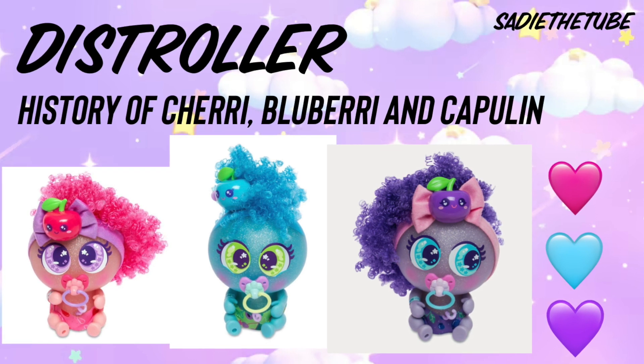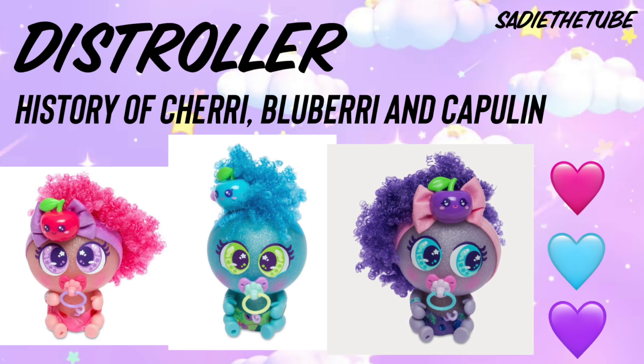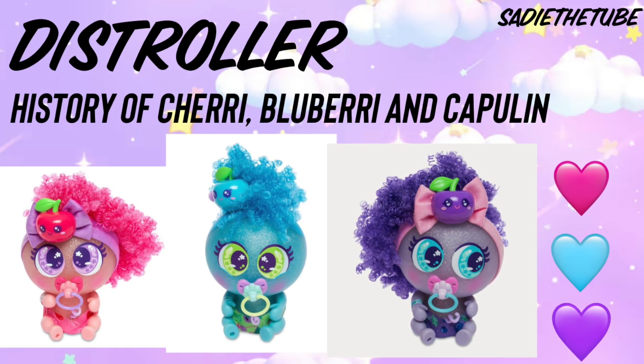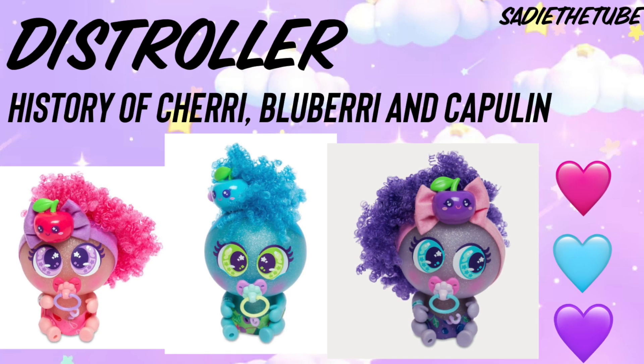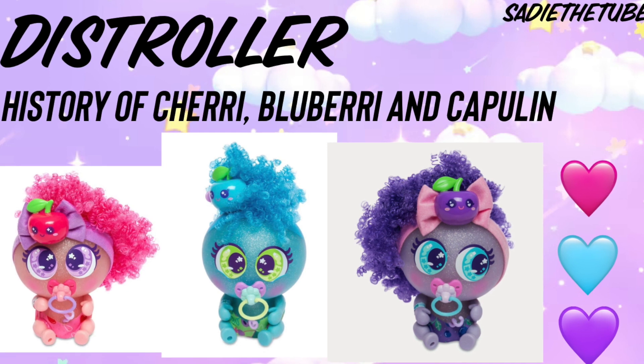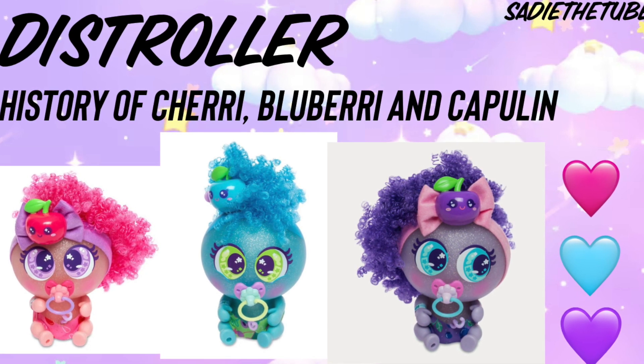These are just roller nerlies, and they're pretty new! Please correct me in the comments if I got this wrong, but I don't think these nerlies have a name like the Cotton Nerlies or the Aqua Nerlies. I think they're just Cherry, Blueberry, and Capulin. Very strange. I think they're just normal Kizzy Moritos.